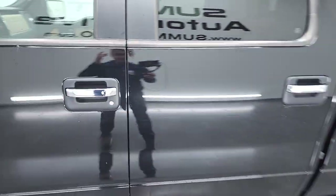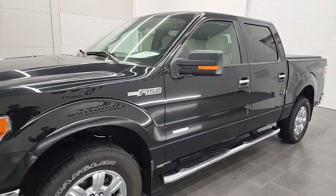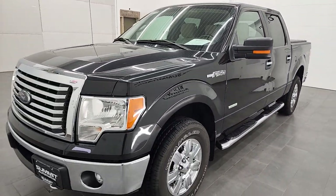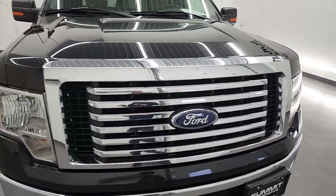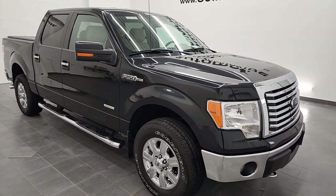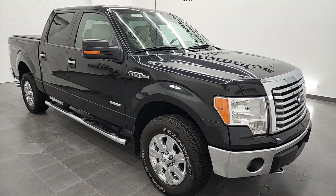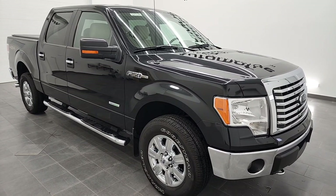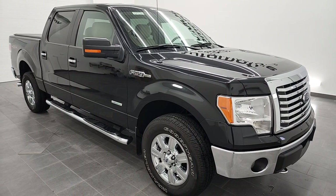If you like the video, give us a shout out — like, subscribe, and share to our YouTube channel. This will be processed very quickly and we'll have a full walkaround on it like we normally do. For right now this is just a quick video since it just came in trade. Check out the link to this vehicle below in the description — thanks for checking out the video.